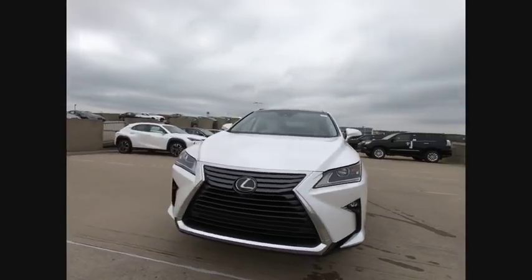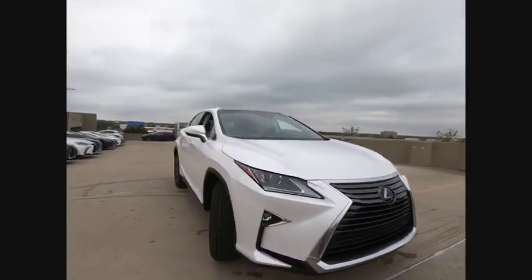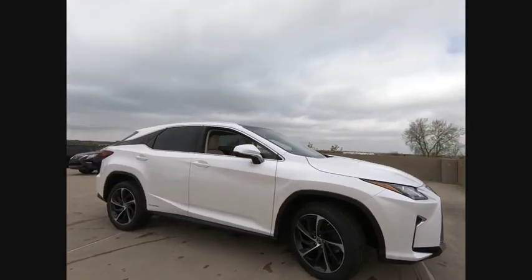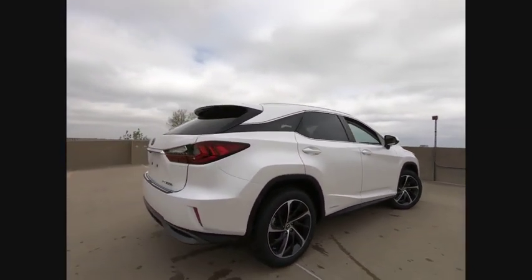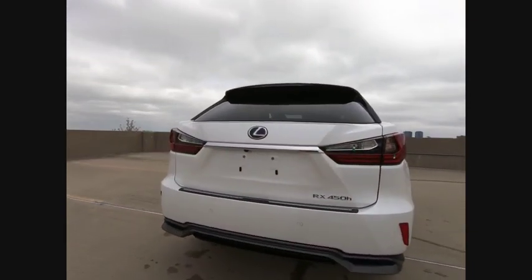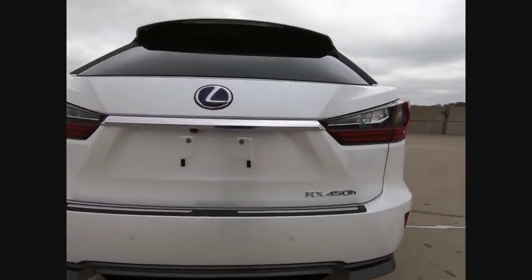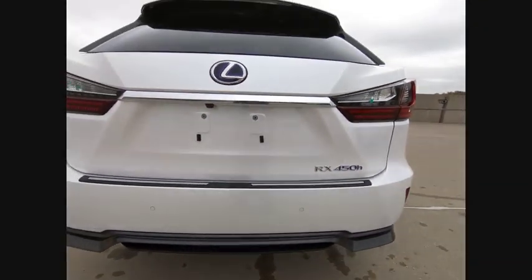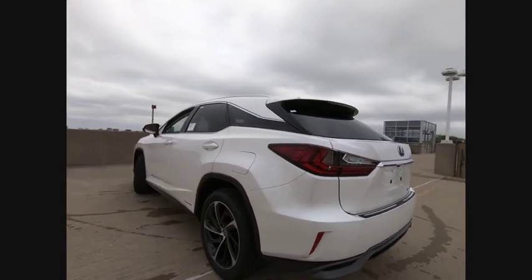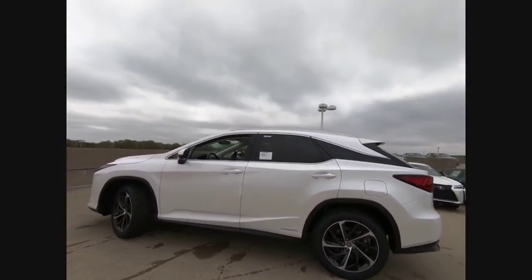Stop by and take a look at the 2019 RX450H. The RX450 Hybrid sports the innovative ECO mode, allowing your vehicle to consume less energy and regulate the throttle response for even more acceleration. It also features an exhaust heat recovery system that turns off the gasoline engine more quickly, allowing the vehicle to function on battery power alone.